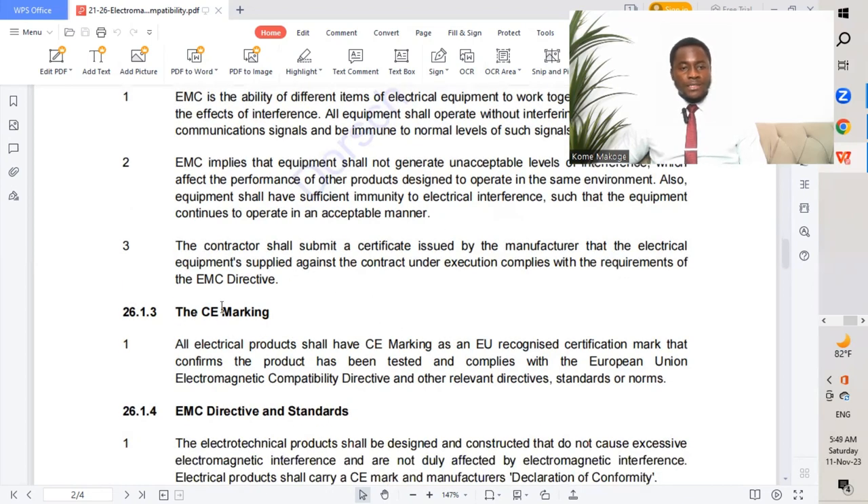All electrical products shall have CE marking as an EU-recognized certification mark that confirms the product has been tested and complies with the European Union electromagnetic compatibility directives and other relevant standards.